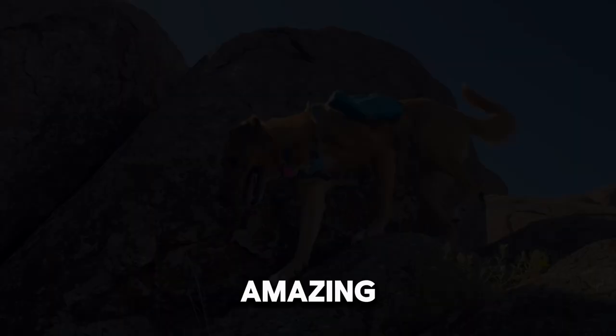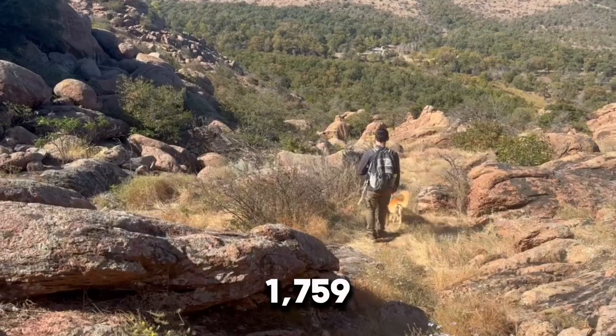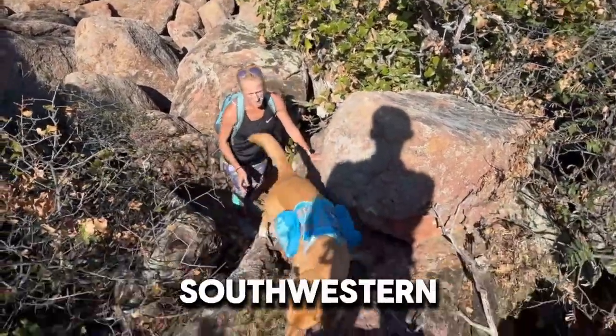Today we took our dog Brady on an amazing adventure to climb Eagle Mountain, a 1,759-foot peak in the Wichita Mountains National Wildlife Refuge in southwestern Oklahoma.